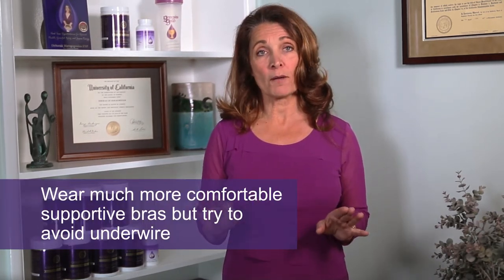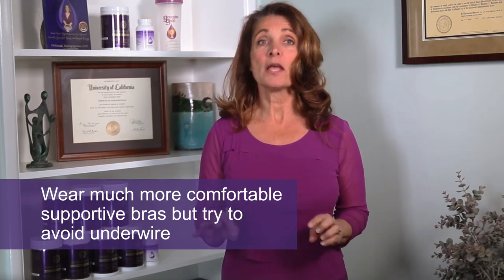You can even have swelling. So it's important to wear much more comfortable, supportive bras but try to avoid underwire. Give your breasts some bra-free time — take off your bra at night. If you're exercising, you need to wear an even more supportive bra because high-impact activities without adequate support can cause much more discomfort, especially if you already have breast pain. But otherwise, giving your breasts bra-free time can make a really big difference in drainage. You can help the drainage by massaging your breasts, especially around the lymph node area.